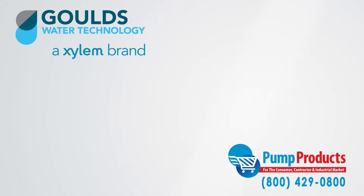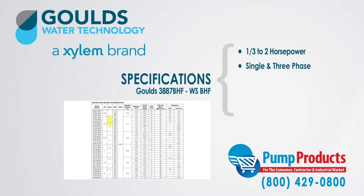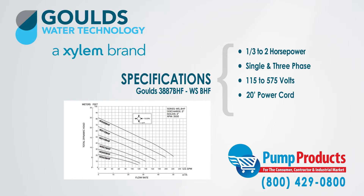Our in-stock selection has a wide range of specification options. The pumps we carry from the series are available in a range from one-third horsepower to two horsepower in both single and three-phase with a voltage range of 115 to 575 volts. It comes with a 20-foot standard power cord with optional lengths available and comes with class B and class F insulation depending on the model.